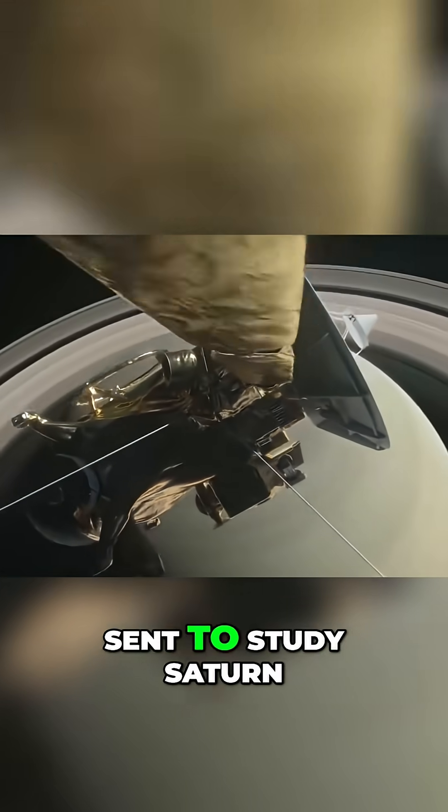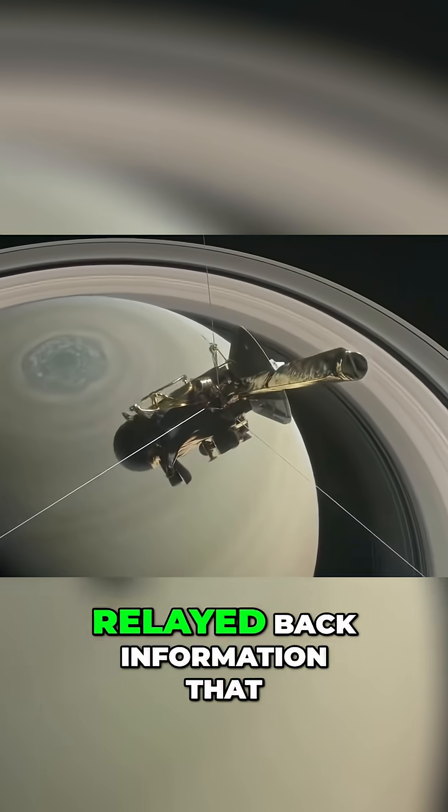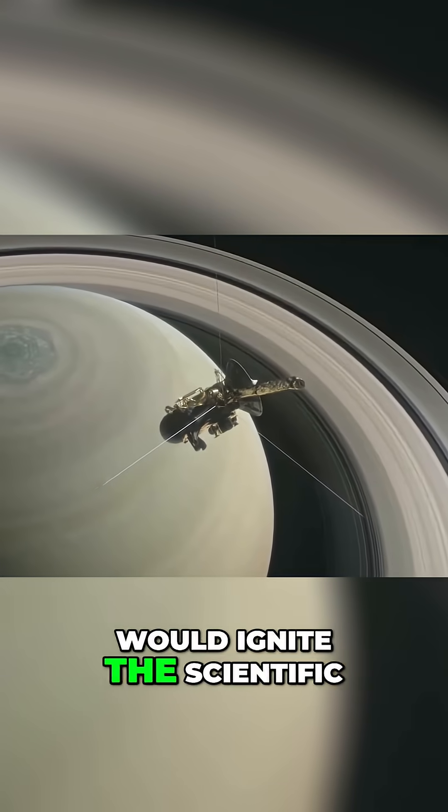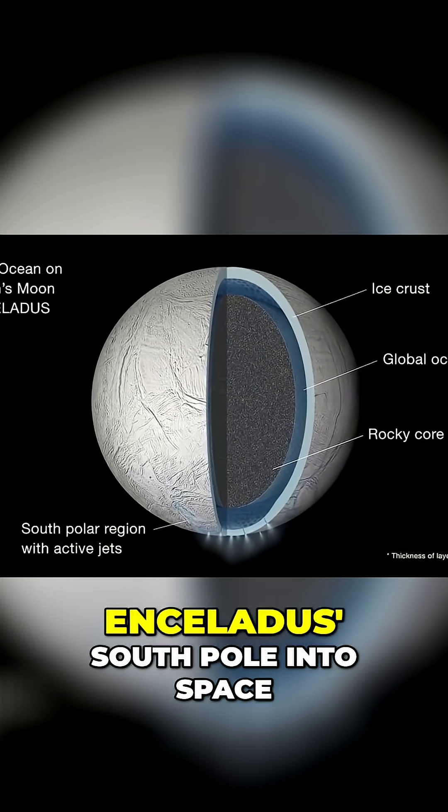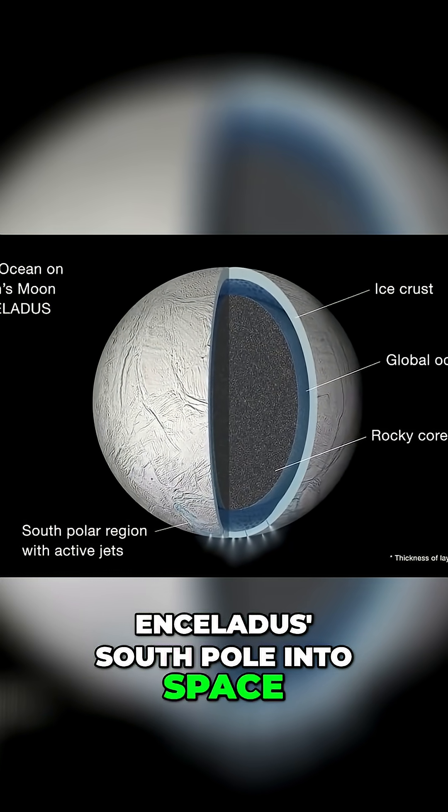In 2005, the satellite Cassini, sent to study Saturn and its moons, relayed back information that would ignite the scientific community with excitement. Vast plumes of water were being ejected from Enceladus' south pole into space.